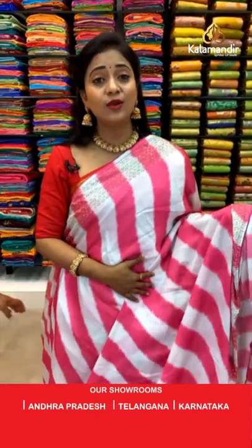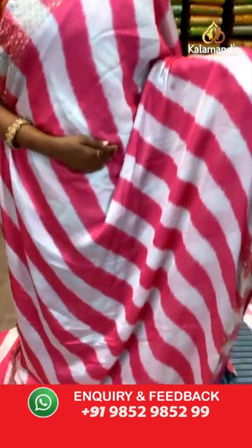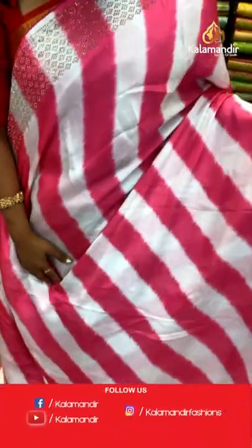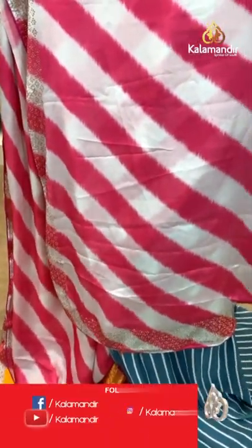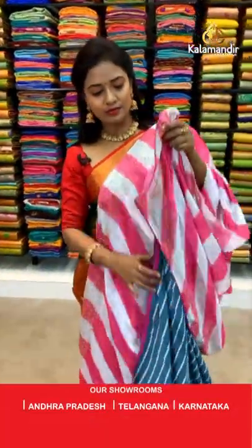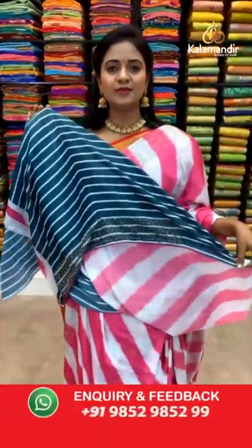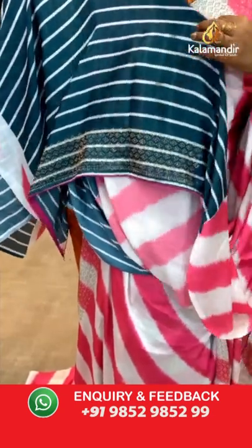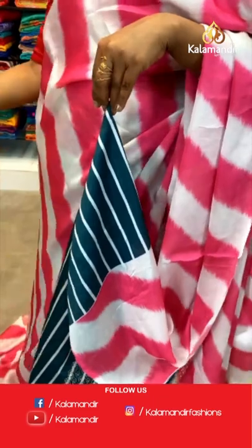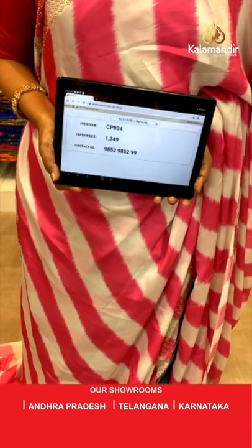In the same pattern, we have one more lovely combination — white and pink with leharia print, all cross lines. Stonework border with pink color piping on the edge. Pallu same as saree with leharia print and stonework around it. Blouse in a lovely blue shade with stonework and cross lines. Saree code CP834 and the price 1249. Our stores are located in Andhra Pradesh, Telangana, and Karnataka. Recently in Telangana, Khammam City, Kaswabaja, we have opened a new Kala Mandir showroom — please do visit your nearest showroom.